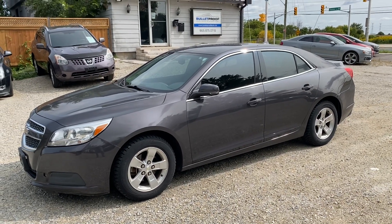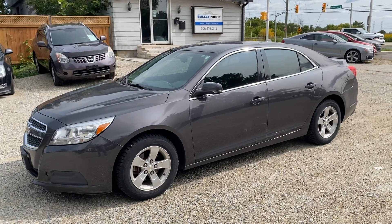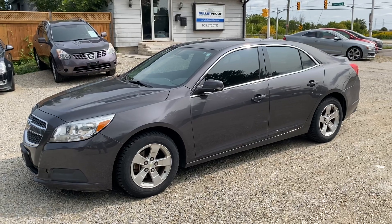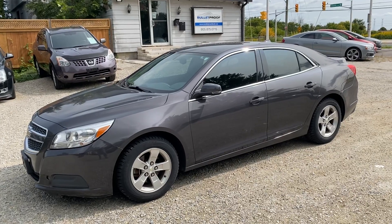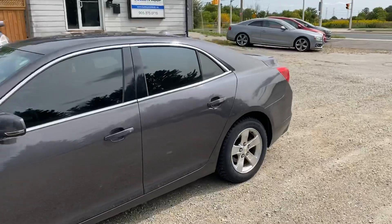This is a 2013 Chevrolet Malibu, it's a 1LT, so this is a four-cylinder front-wheel drive car. It's guaranteed to be accident-free, two owners from new, has only 130,000 kilometers. It does have two sets of tires — right now it's on a set of snows and alloys, and there's a set of all-seasons included with the purchase of the car.